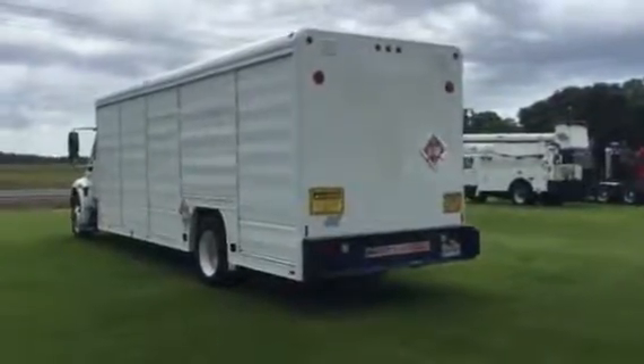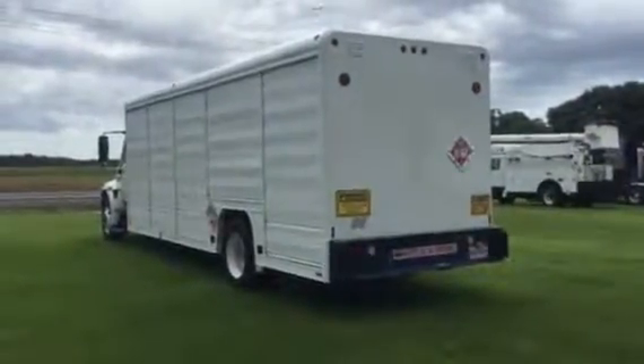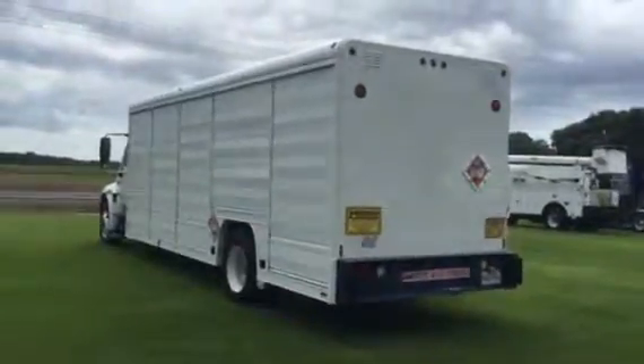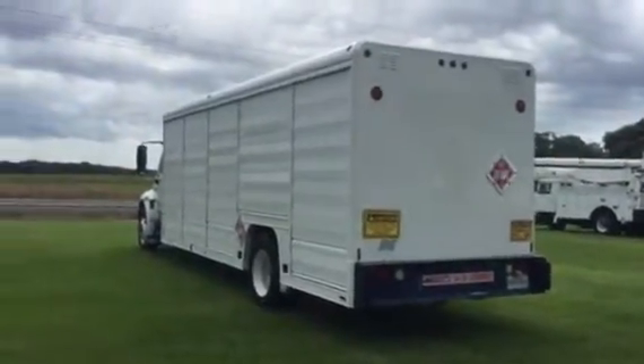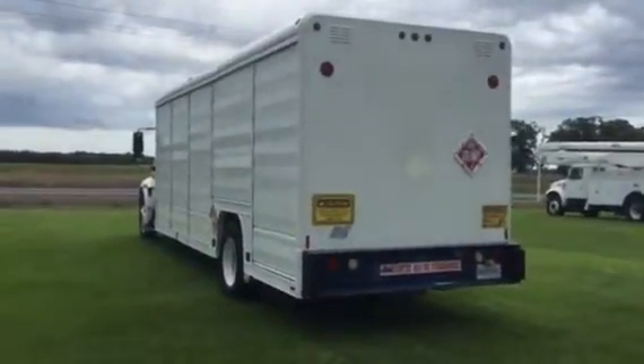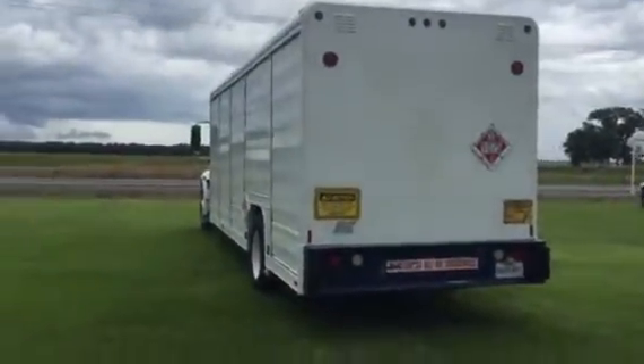We're picking up on this 2007 International 4300. It's got the DT-466 and the Allison automatic transmission. It's got the Mickey truck body bed — a 10-compartment bed, 5 compartments on each side. It was a Marigas truck, used for propane bottles.